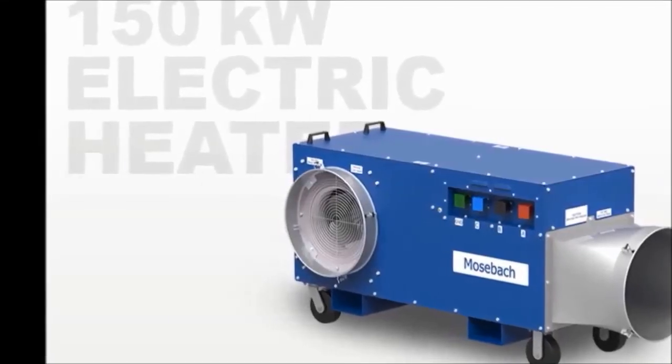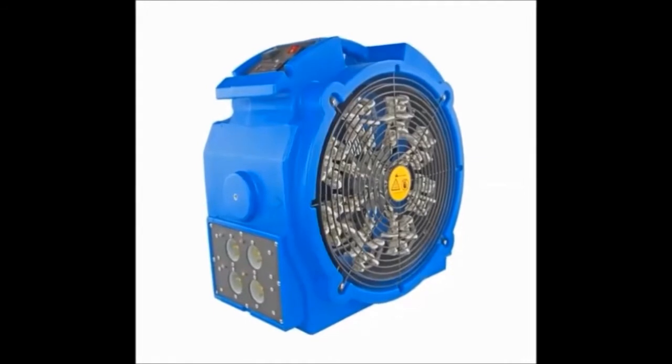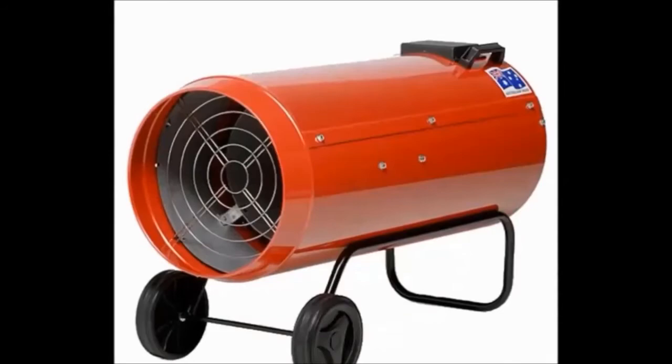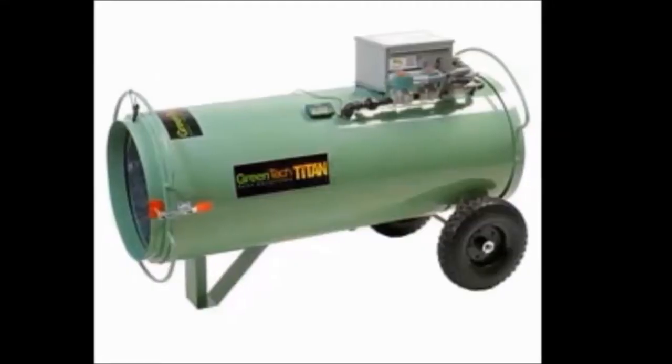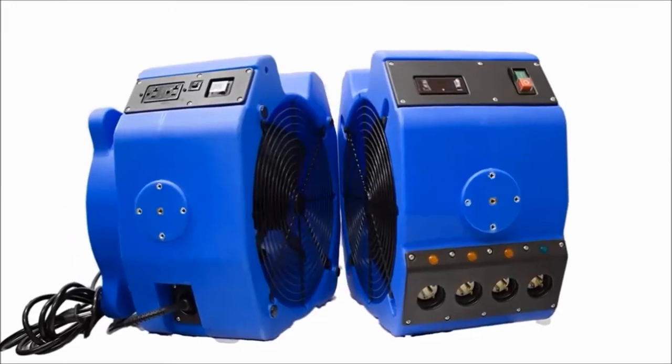How does it work? Heat treatments work by raising the temperature in your home to above 120 degrees Fahrenheit, preferably between 125 and 140 degrees Fahrenheit. At this temperature, adult bed bugs and eggs can be killed quickly. It's important to make sure the proper temperatures are maintained long enough to kill all the bugs, as even one or two bed bugs can cause reinfestation. Proper air movers will distribute heat to the cracks and crevices throughout the structure, dramatically increasing the likelihood of one-time success.